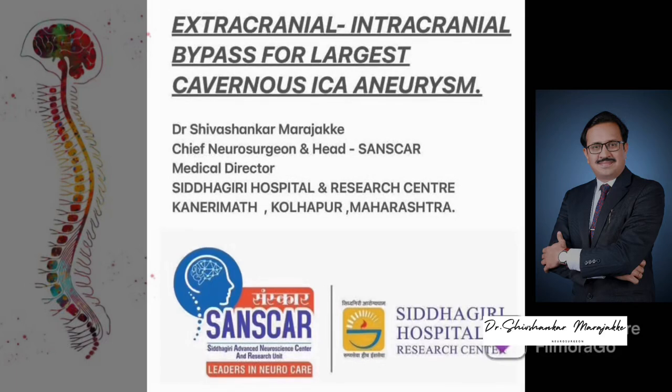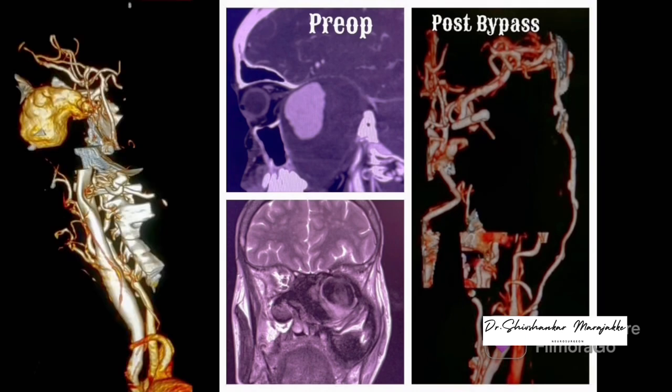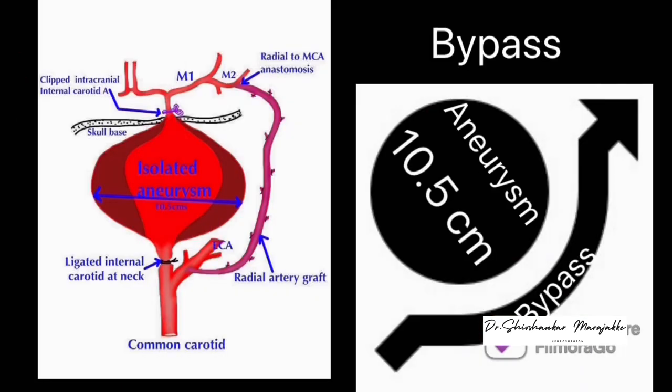Extracranial to intracranial high flow bypass for one of the largest cavernous sinus ICA aneurysms. This was the largest partially thrombosed aneurysm measuring around 10.5 centimeters. This patient underwent high flow bypass from external carotid artery to M2 and trapping of the aneurysm.